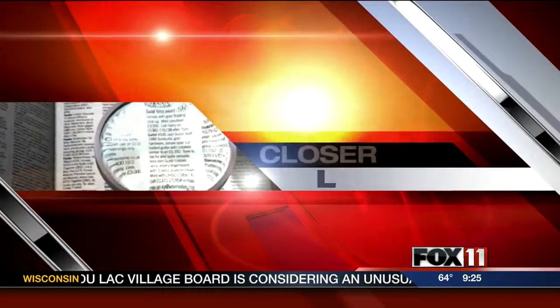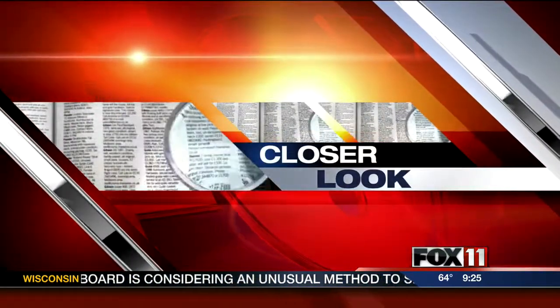Are you prepared for an emergency? It's the question the Federal Emergency Management Agency wants you to ask yourself during National Preparedness Month. Fox 11's Chad Doran takes a closer look at what it takes to be ready to weather a storm.